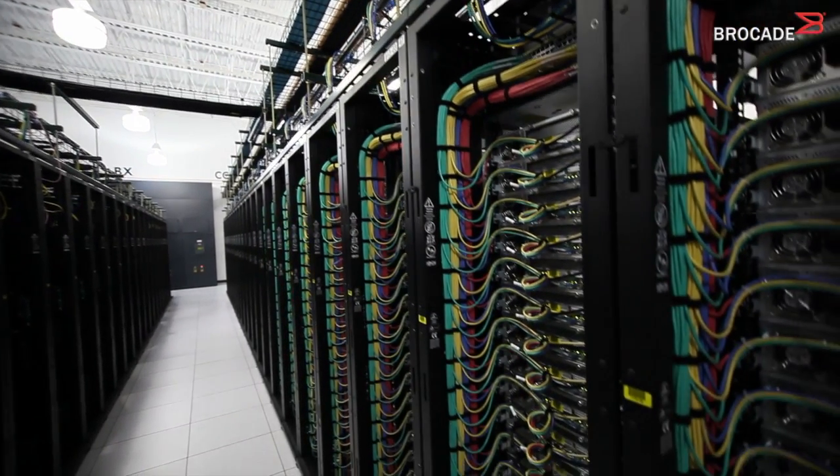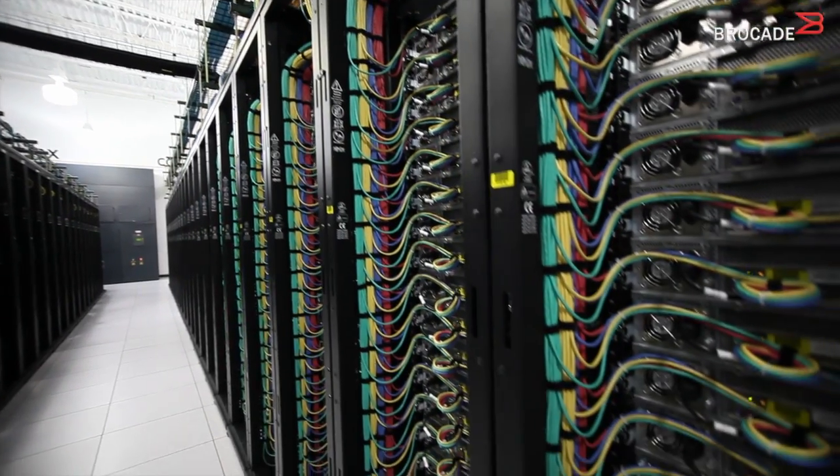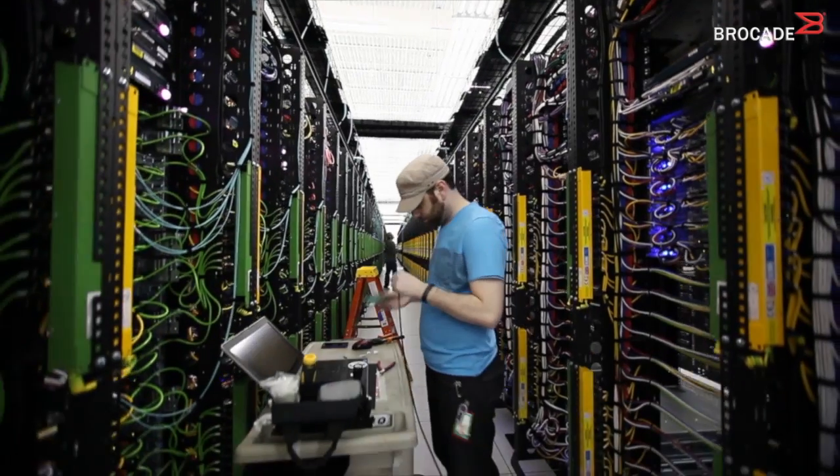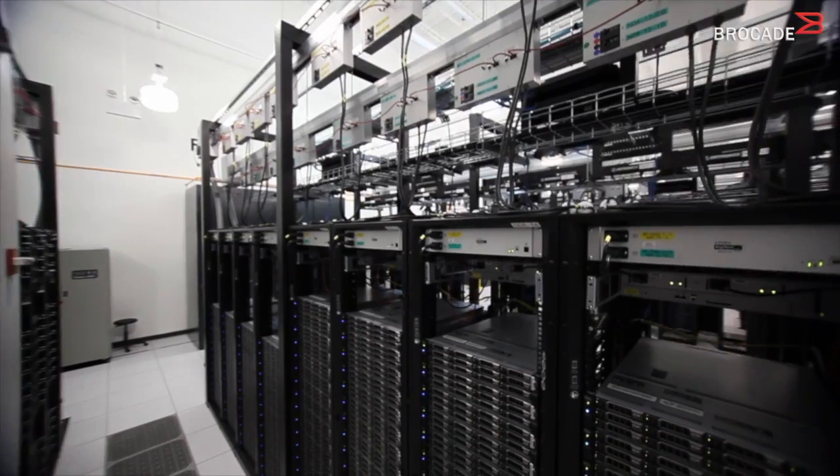Chicago is really our first campus data center. We have multiple facilities under one umbrella campus. And so we had to be able to design a scalable network that allowed us to deploy customers among the various rooms and areas of the campus.